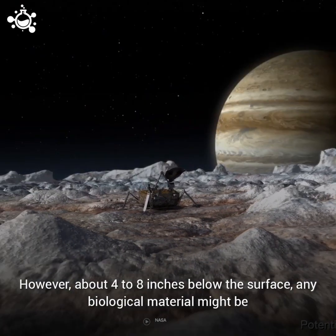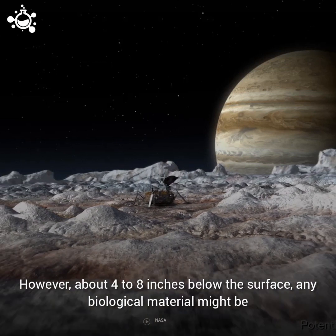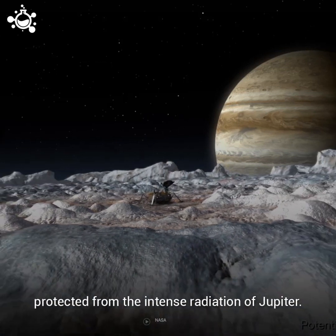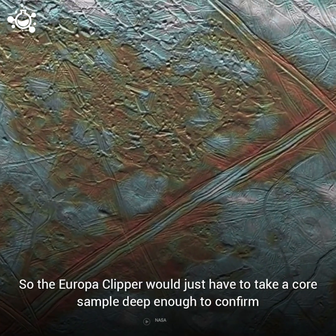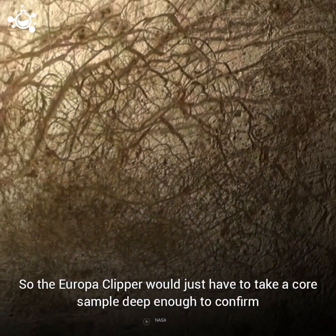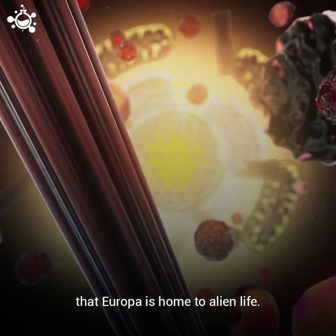However, about four to eight inches below the surface, any biological material might be protected from the intense radiation of Jupiter. So the Europa Clipper would just have to take a core sample deep enough to confirm that Europa is home to alien life.